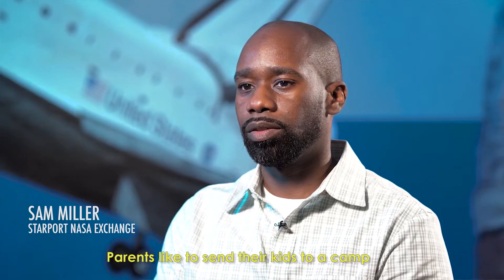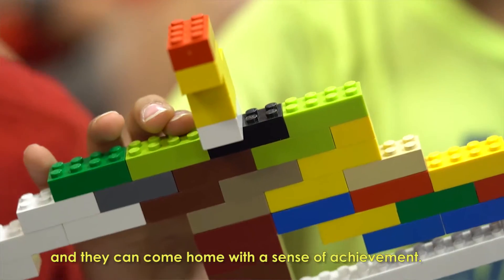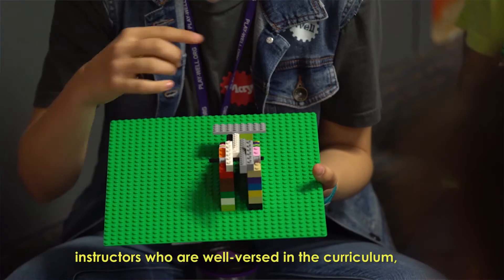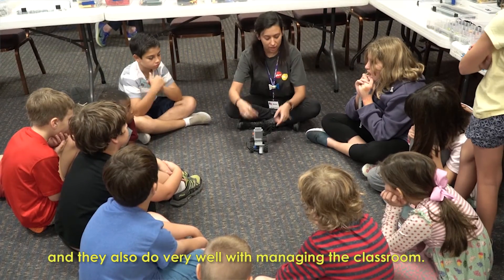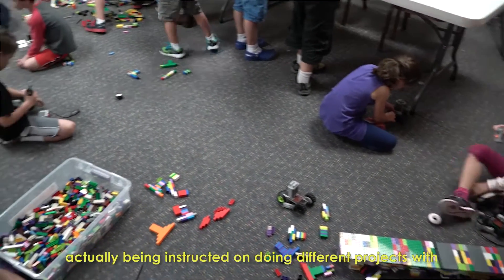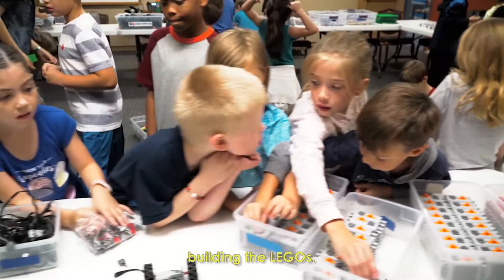Parents like to send their kids to a camp where they're actually doing something and they can come home with a sense of achievement. Playwell really offers us instructors who are well versed in the curriculum. They also do very well with managing the classroom. The kids have a blast — they're always really excited about being instructed on doing different projects with building the Legos.